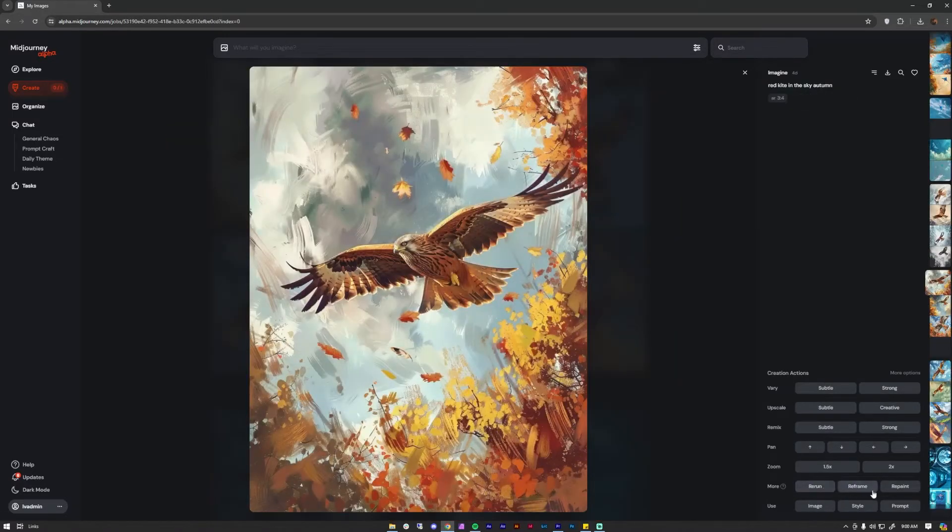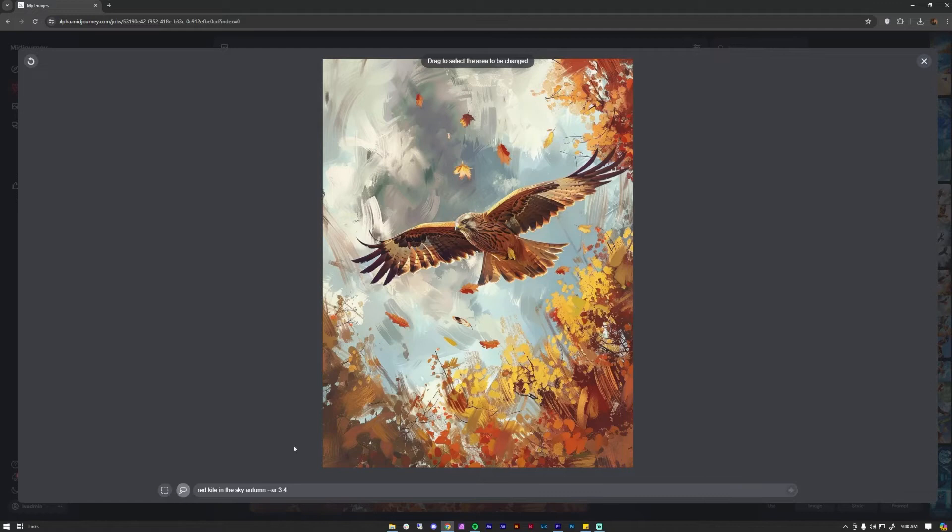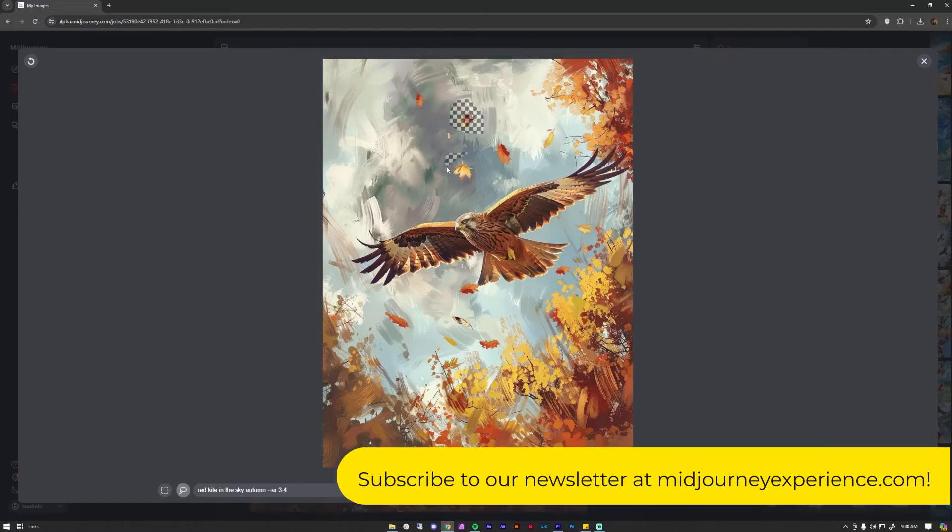Number sixteen: If you want to change very small details on your image, click on the Repaint button, also known as Vary Region from the Discord version. It will show you a small window where you can highlight the area you would like to revise and enter your prompt for it.